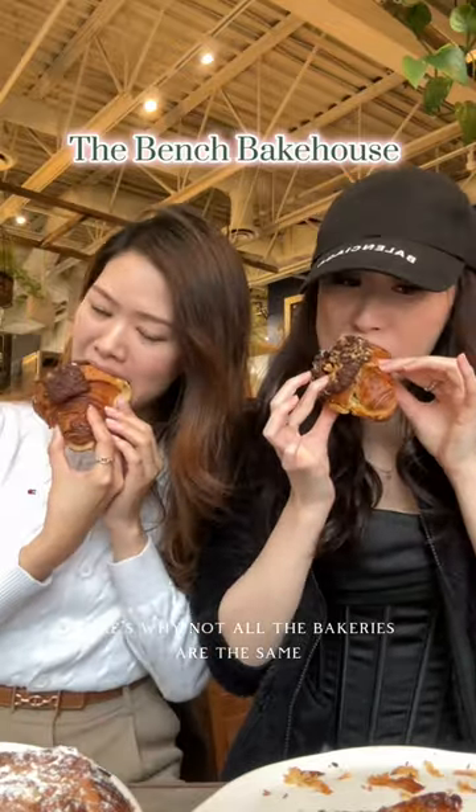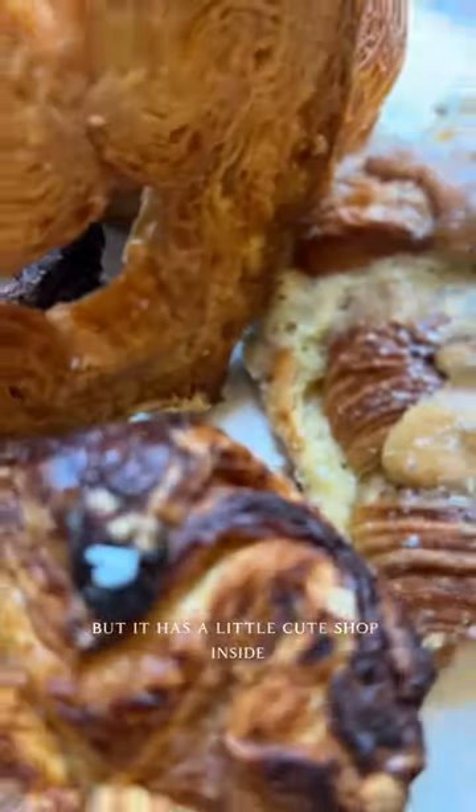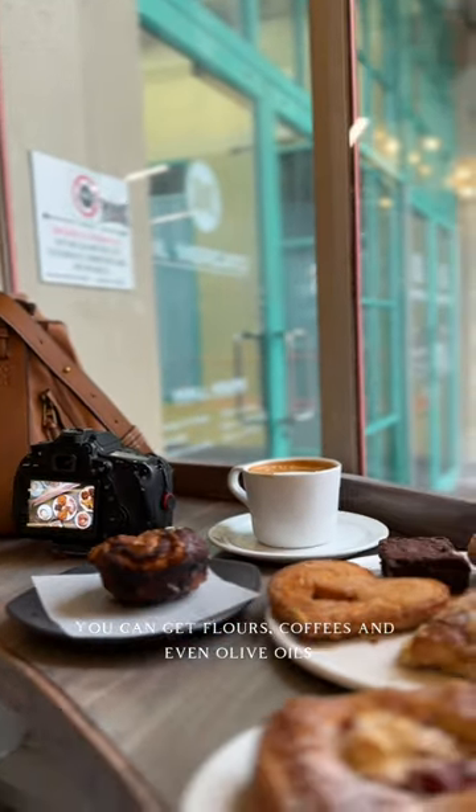Here's why not all bakeries are the same. The Bench Bakehouse has delicious treats and coffee, and it has a little cute shop inside. You can get flowers, coffees, and even olive oils.